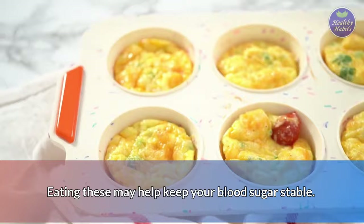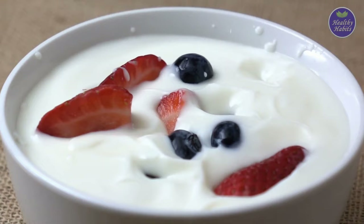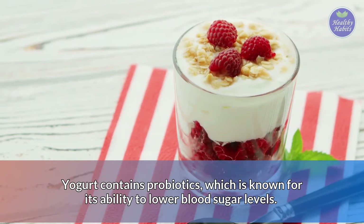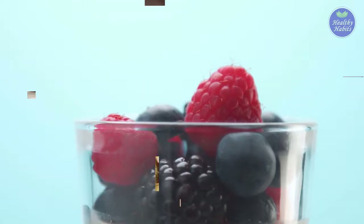Number 6: Yogurt with berries. Yogurt with berries is an excellent diabetes-friendly snack for a variety of reasons. Berries are a great source of fiber, which helps slow digestion and stabilize blood sugar levels after eating. Yogurt contains probiotics, which are known for their ability to lower blood sugar levels. Furthermore, yogurt is rich in protein, which is well known for helping keep blood sugar levels under control. Greek yogurt is especially high in protein.